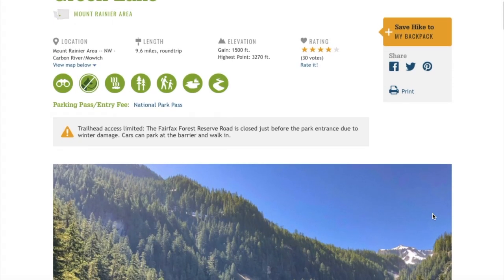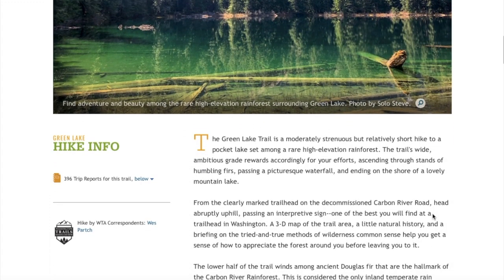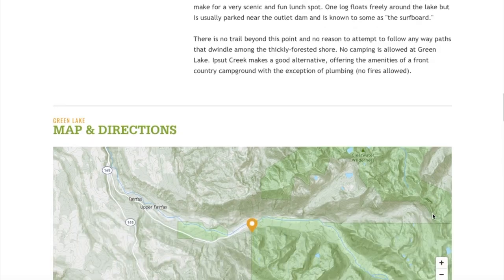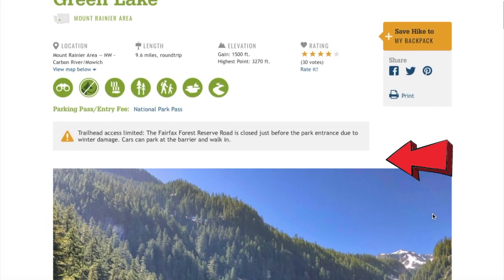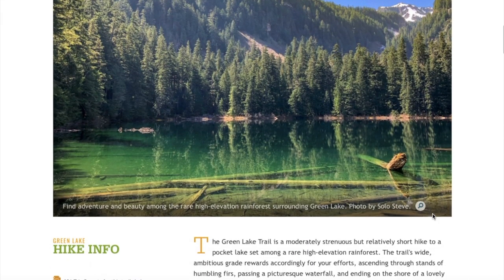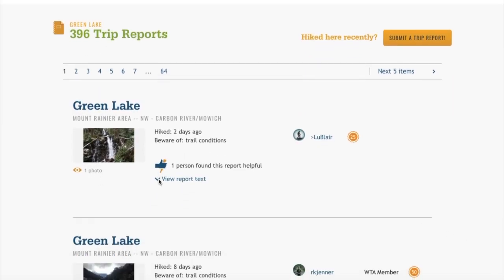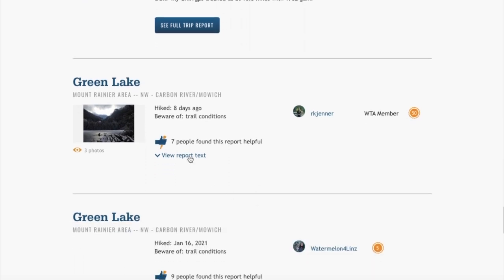Once you've decided where you want to go, the next thing you'll want to do is check the conditions — trail conditions, road conditions, and the weather forecast, both the day before and the day of your trip. For recent trip reports and trail alerts, check the page for the trail you're planning to hike on the WTA website. WTA does a great job posting current trail alerts, such as area closures, roads impassable by vehicle, or areas known to be avalanche-prone during winter. Trip reports are sorted by date with the most recent listed first.